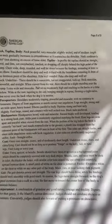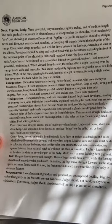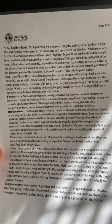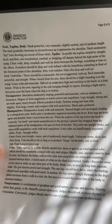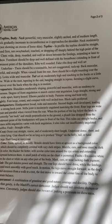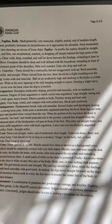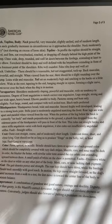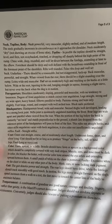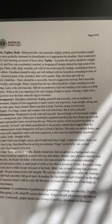Neck, topline, body. Neck: powerful, very muscular, slightly arched, and of medium length. The neck gradually increases in circumference as it approaches the shoulder. Neck moderately dry, not showing an excess of loose skin. Top line: in profile, the top line should be straight, level, and firm — not sway backed, roached, or dropping off sharply behind the high point of the rump. Chest wide, deep, rounded, and well let down between the forelegs, extending at least to the elbow. Fore chest should be deep and well defined, with the breastbone extending in front of the foremost point of the shoulders. Ribs well rounded. False ribs deep and well set back. Underline: there should be a reasonable but not exaggerated tuck up. Back muscular, powerful, and straight. When viewed from the rear, there should be a slight rounding over the rump. Loins wide and muscular. Tail set on moderately high and reaching to the hocks or a little below, wide at the root, tapering to the end, hanging straight in repose, forming a slight curve but never over the back when the dog is in motion.